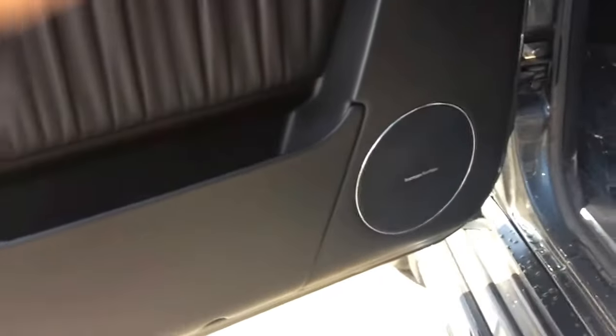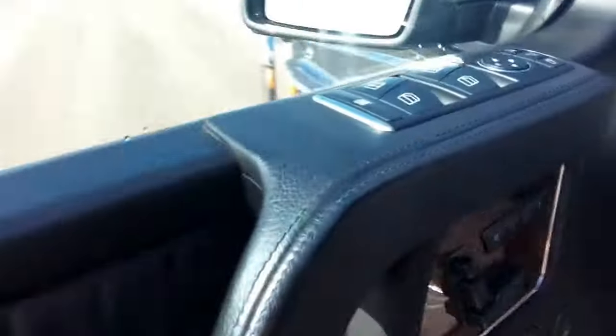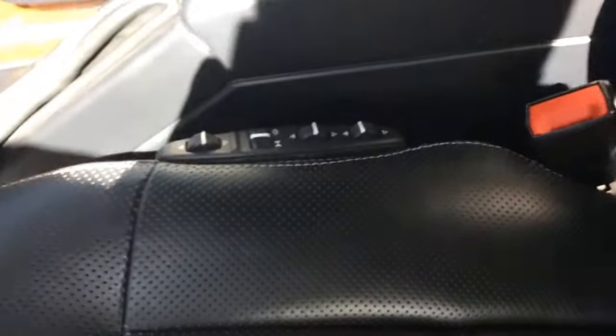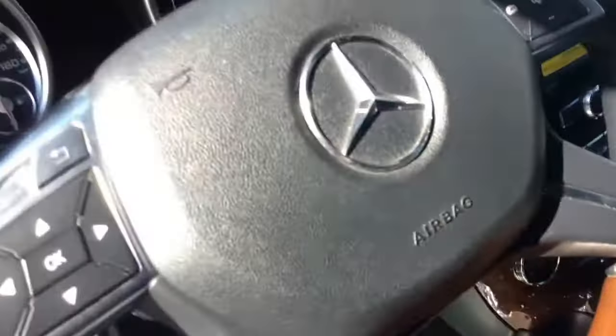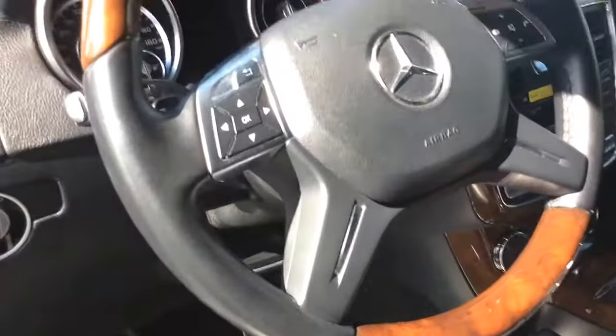As you already noticed, we have the premium Harman Kardon sound system. Nice burl wood matched with the designio leather. Beautiful stitching on the headrest. You have your very intuitive seat controls — you can adjust just about every firmness of the seat. Incredible steering wheel with lots of burl wood there.